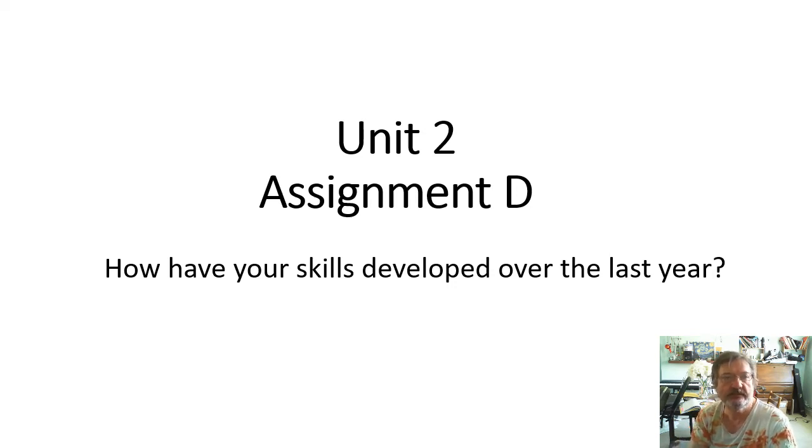Unit 2, Assignment D. This is a review of the work that you've done over the last year. The question is, how have your skills developed over the last year?